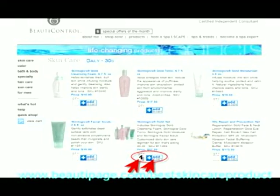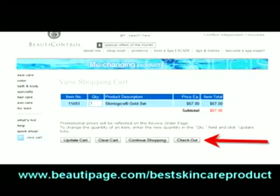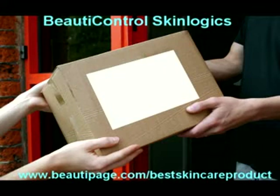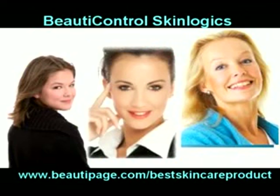Once you have entered the quantity of each product you need and clicked on the Add to Cart button, simply click on the View Cart button on the left hand menu and follow the instructions to check out. Your Beauty Control SkinLogix order will promptly be delivered to your door. Go ahead, turn back the clock with Beauty Control SkinLogix today.